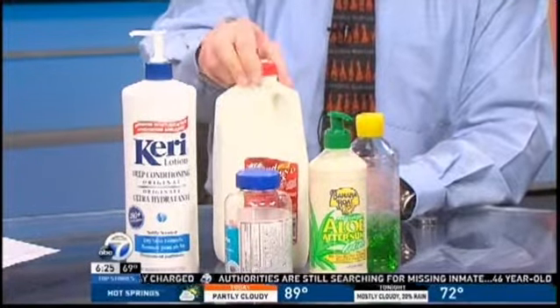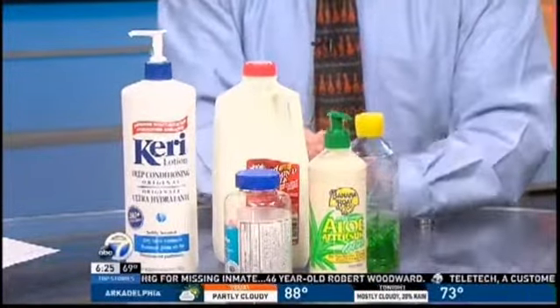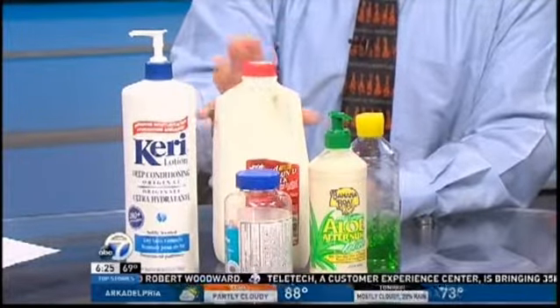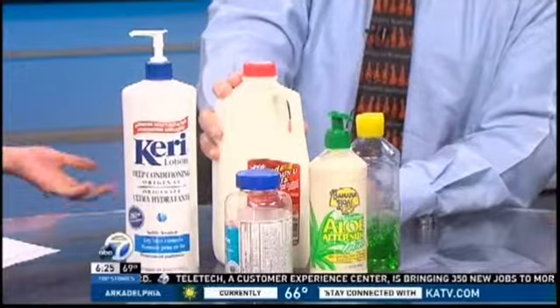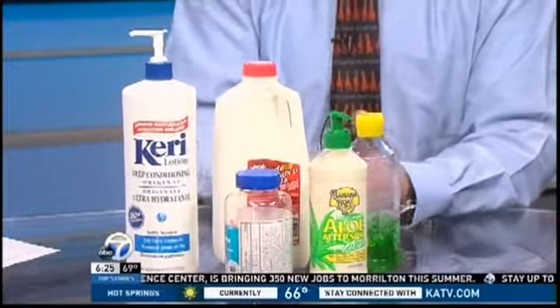One interesting home remedy is just using milk — a milk bath or a milk compress. Make sure you use whole fat milk, not skim milk, because it's the fats and proteins in whole fat milk that help to heal, moisturize, and get the skin back on track.